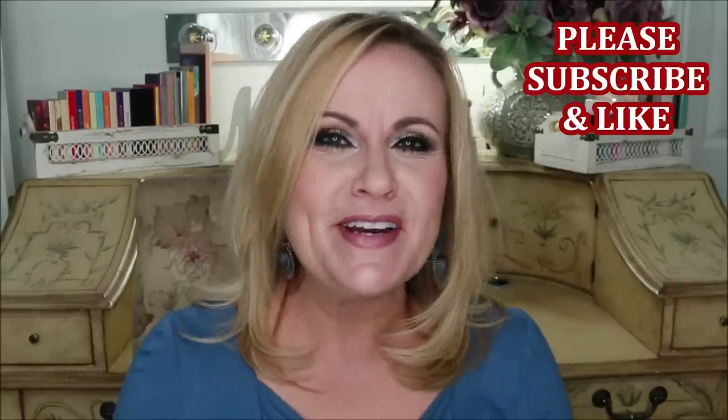Hi YouTube family! This is NOT a sponsored video for Amazon — everything you see today I bought myself. I'm almost addicted to it, so I wanted to bring you some of the fun things I've found recently. Some of these are really cool and might be considered gifting items, and I'm absolutely loving them.